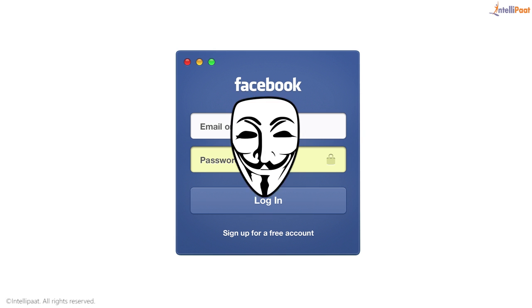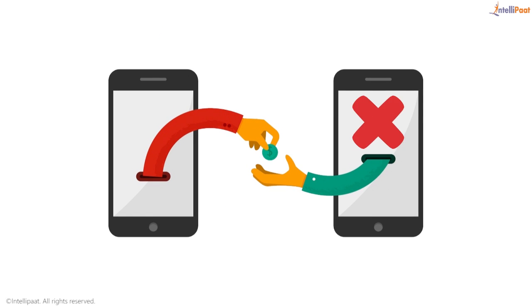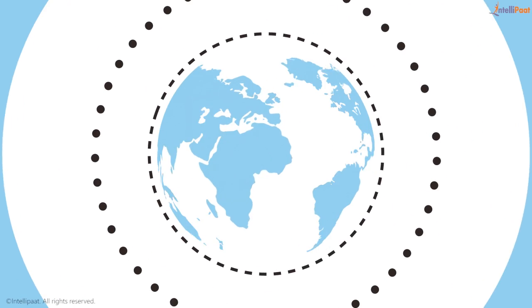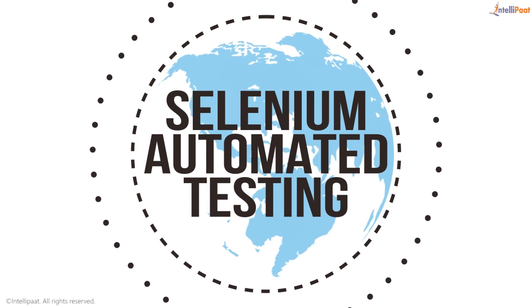What if your Facebook account gets hacked every day? What if you found your online transaction went to the wrong person even though the account added was correct? The right software testing automation ensures such issues don't affect our lives. Welcome to the world of Selenium automated testing and its immense implications.